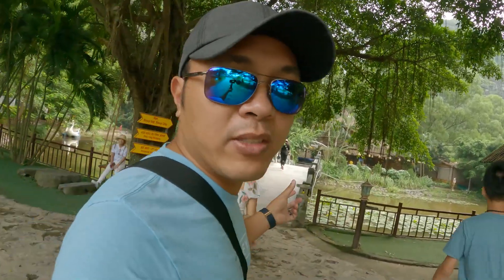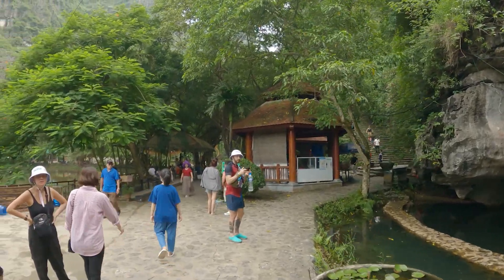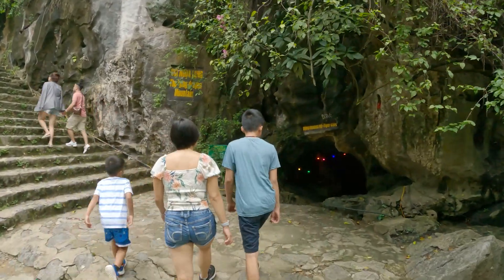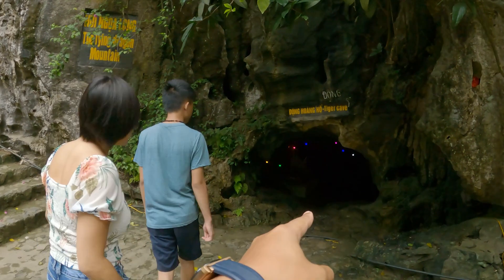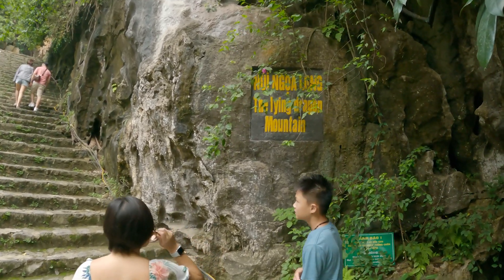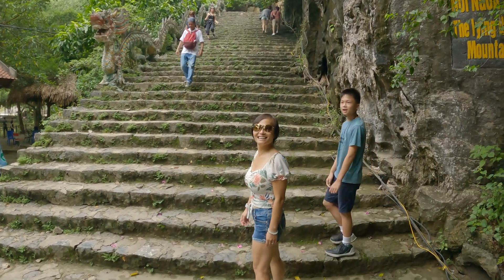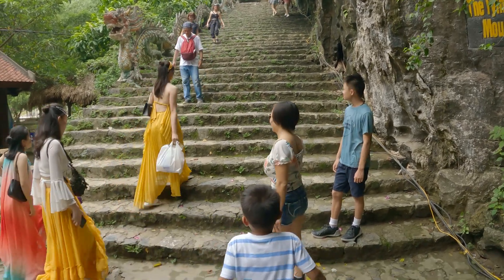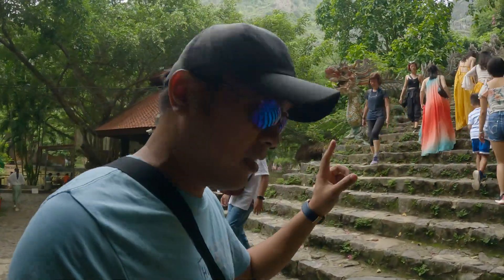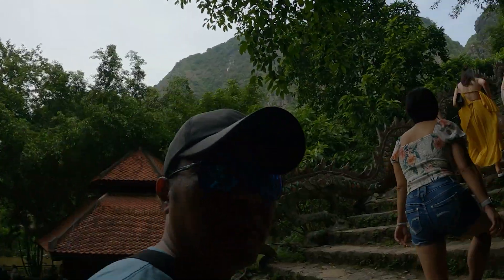They do have a bunch of restaurants here too if you want to try some food. There's also a Tiger Cave, and here's what everyone's here for — the Lying Dragon Mountain. Here's the beginning. Supposedly there are 500-plus steps, so let's check it out.